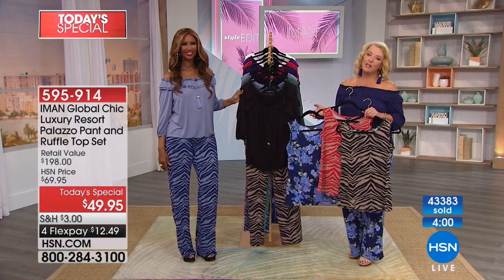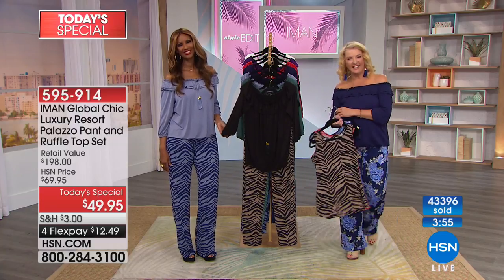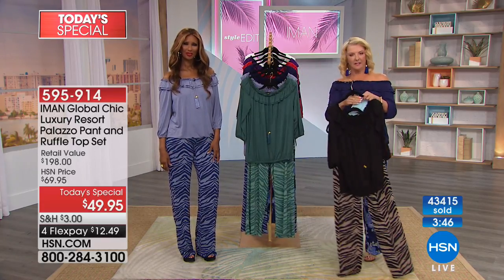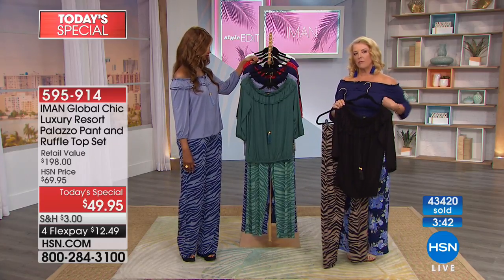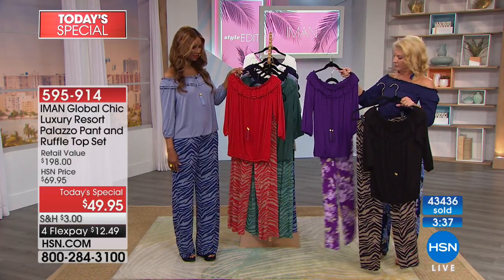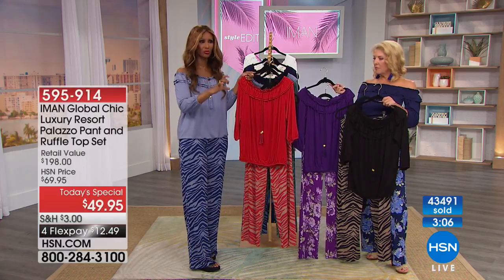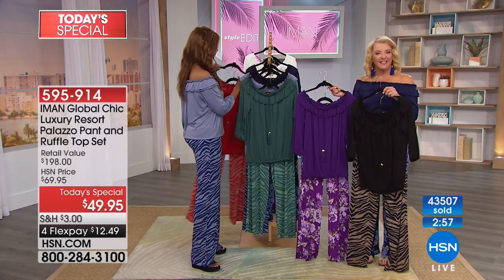Barbara from Ohio called in and said she thinks Iman is a genius. She got three outfits last month — the red, the purple, and the fuchsia — and wanted to know if the animal print red would coordinate with the red outfit she bought previously. Iman confirmed it is the exact same red. Iman explained that most of the collection uses stock colors specifically so they work with each other from season to season.